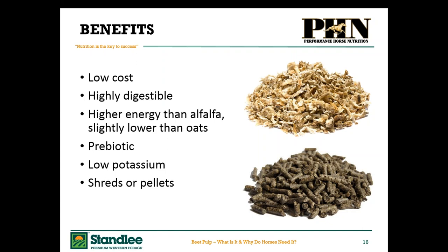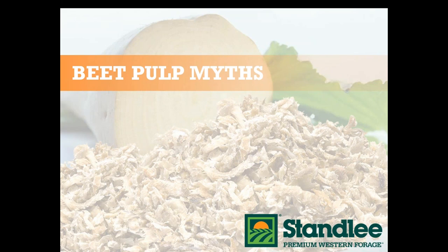Beet pulp is ideal for older horses that have poor teeth because you can soak it and it's very digestible. In the fall, when we're looking to add more fiber to the diet and also more moisture and water — because the seasons are changing — it's ideal then too. And ideal because you can get it in two different forms. Let's look at some of those myths, and then we'll touch on how to feed it.